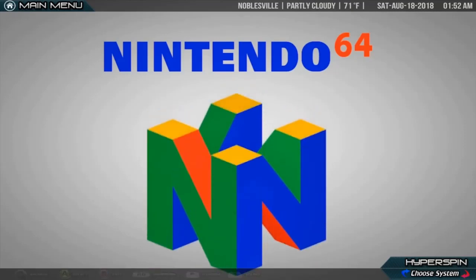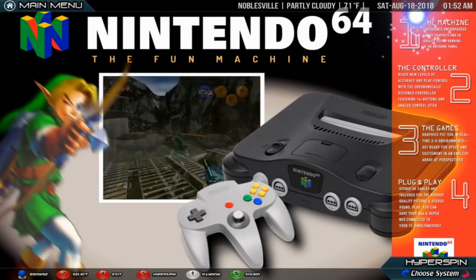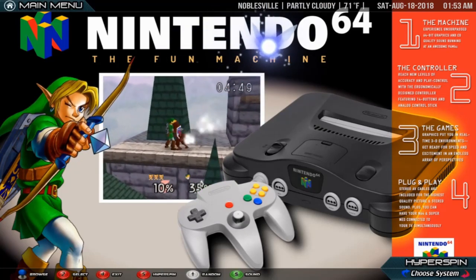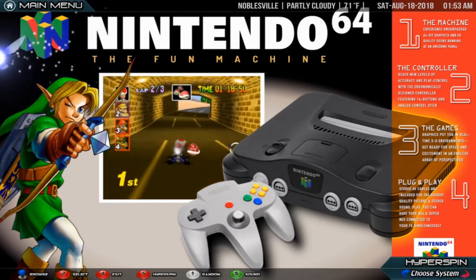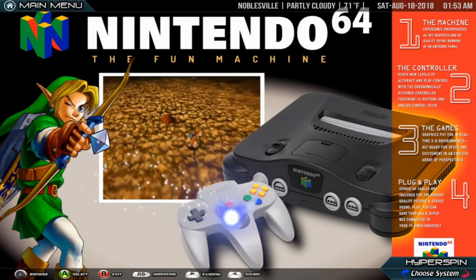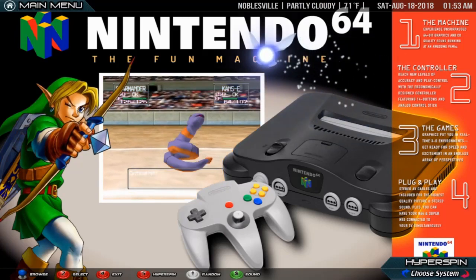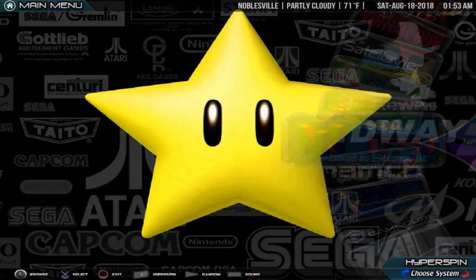Nintendo 64. The Nintendo 64, often referred to as N64, is Nintendo's third home video game console for the international market. Named for its 64-bit central processing unit, it was released in June 1996 in Japan, September 1996 in North America, March 1997 in Europe and Australia, September 1997 in France and December 1997 in Brazil. It is Nintendo's last home console to use ROM cartridges to store games; handhelds in the Game Boy line, however, continued to use game packs. As part of the fifth generation of gaming, it primarily competed with the Sony PlayStation and the Sega Saturn. The N64 was discontinued in 2002 in Japan, North America and PAL regions by the launch of Nintendo's GameCube.